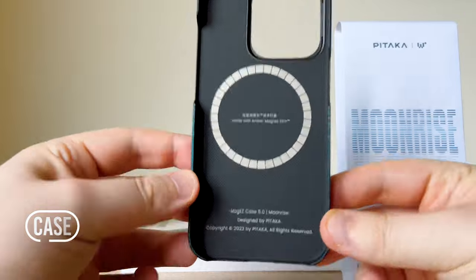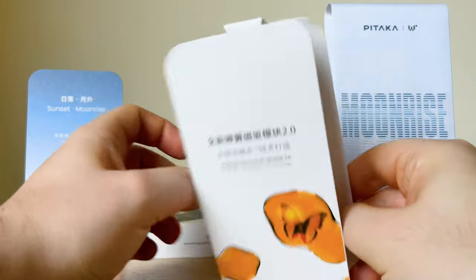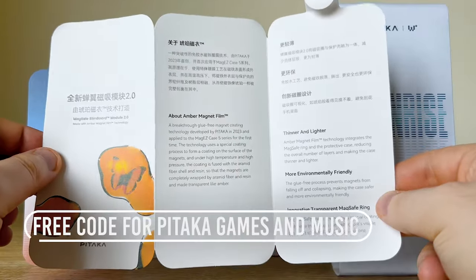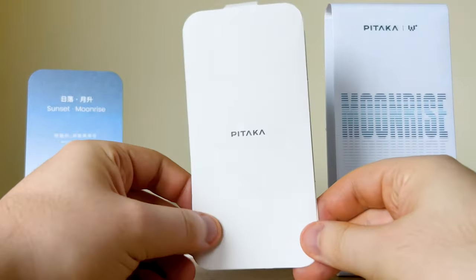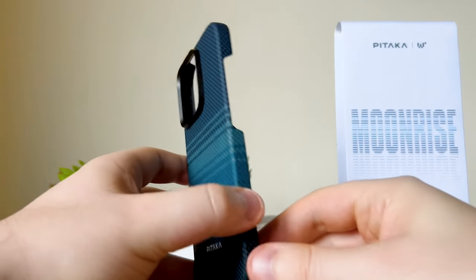Here we have the case, a product leaflet, and something free. I love free things — we get a free code for Pataka games and music. There is some awesome pixel art here.